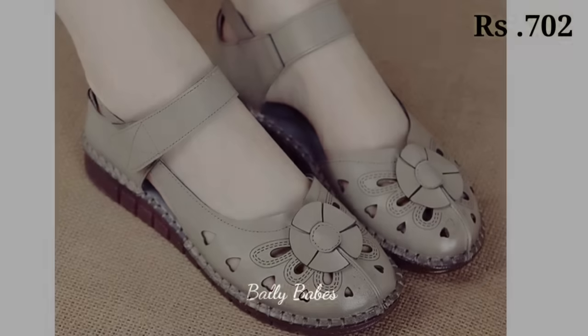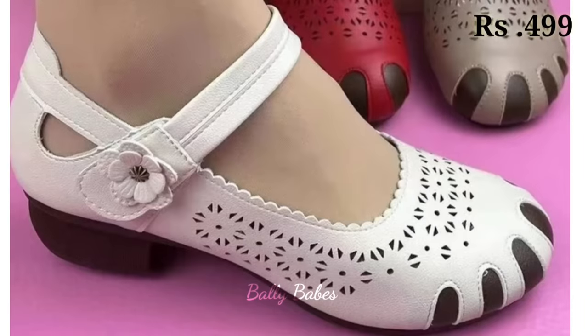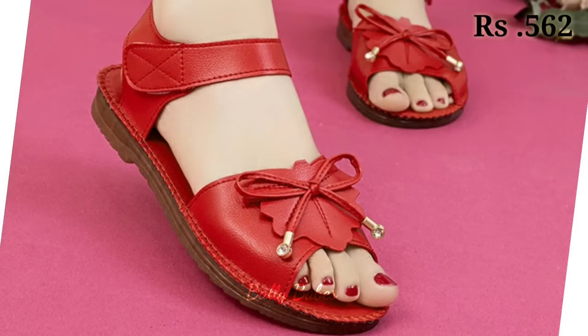Now let's talk about the heels collection and party wear. You will get heels like block heels and cut heels, with genuine leather options as well. These are a combination of comfortable as well as stylish footwear.